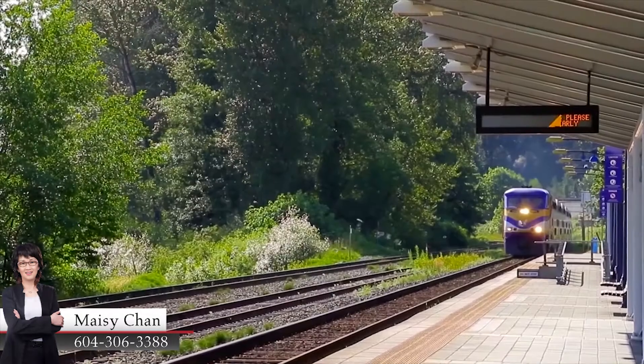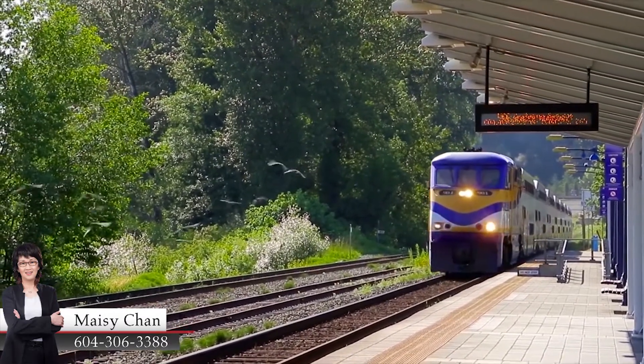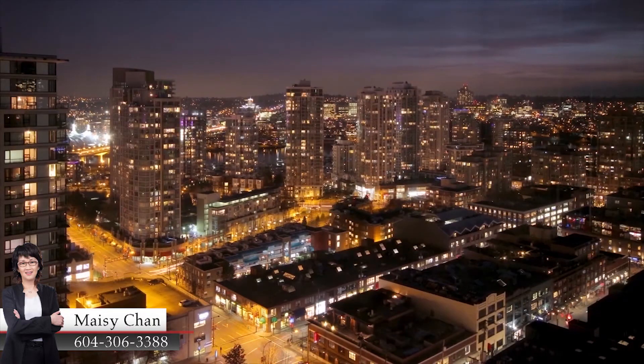Or hop onto the West Coast Express, or the new Evergreen Sky Train line. You can ride the train into Burnaby, New Westminster, and even into the heart of downtown Vancouver.